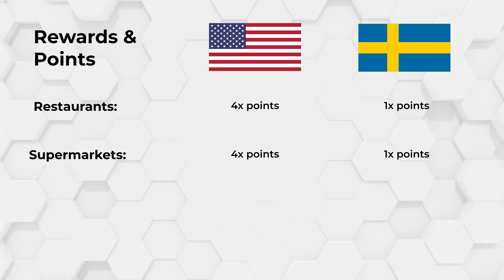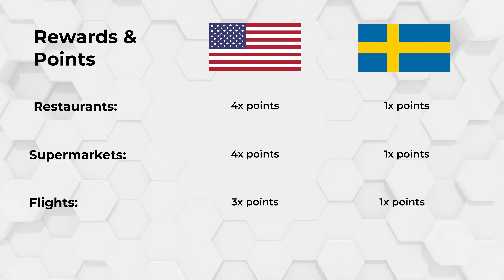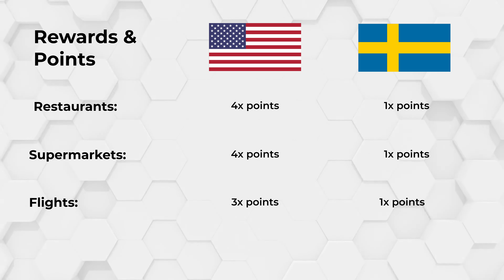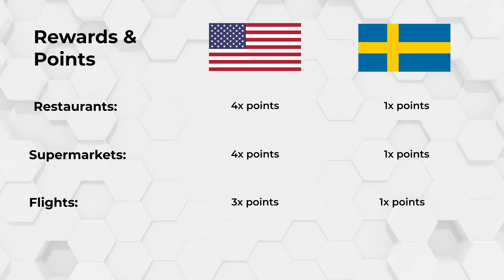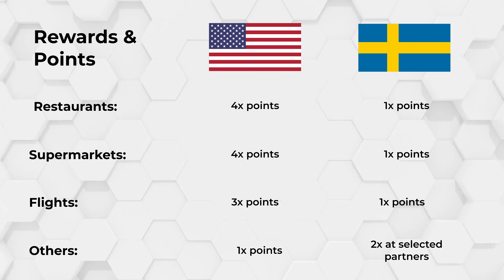The benefits obviously don't end there. If you are a frequent traveler, you'll also get 3x points on all your flights booked directly with airlines, with Amex, or on the Amex travel website. For all other purchases you make with the card, you'll get 1x point for every dollar you spend outside of these main categories.